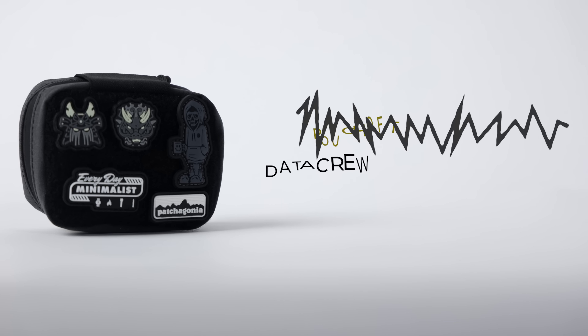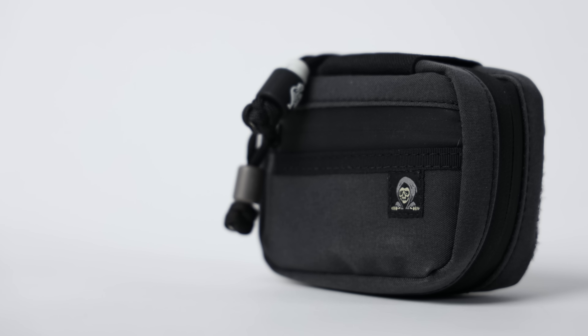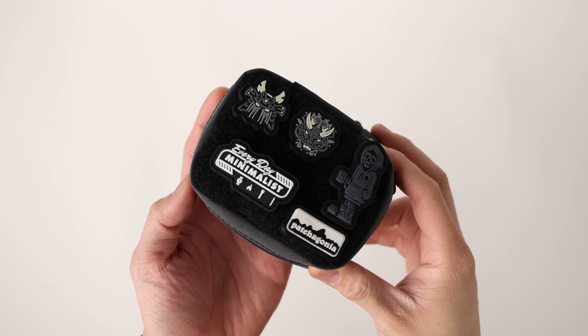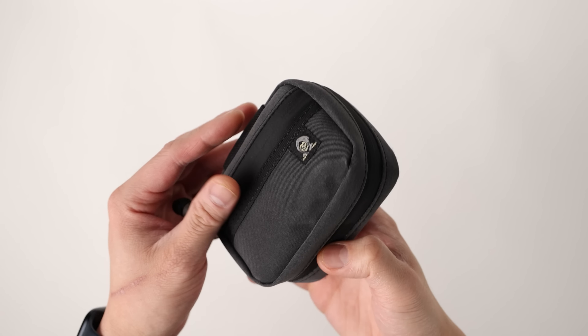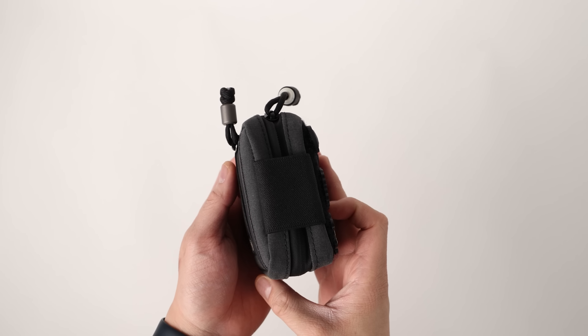Let's dive right in and show you my most favorite pouch launched in 2022, and that is going to be the Data Crew What a Slider. I've already done a full review on this pouch, so if you're interested a link will be in the description. This pouch goes for about $60, and I chose it because it's better than any of the other pouches I've reviewed, whether it be the Mighty Pouch Plus or even the notorious AGP. It's got the best build quality out of any of those pouches and I absolutely adore it — it's really nice and thick so you can jam pack a ton of gear in here.